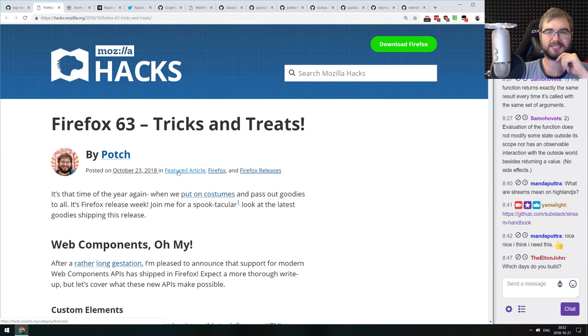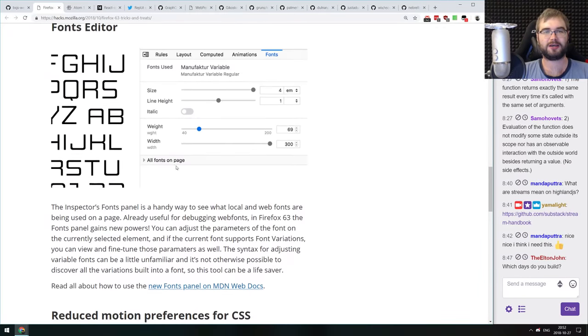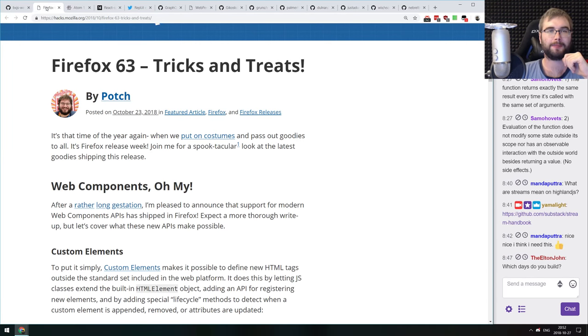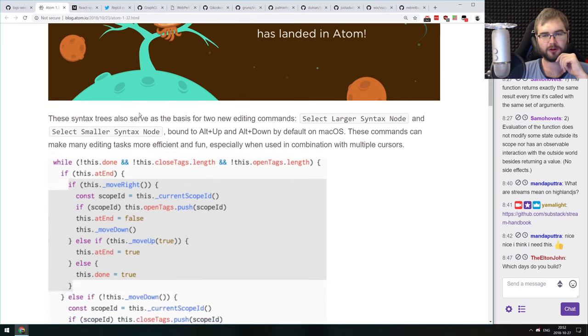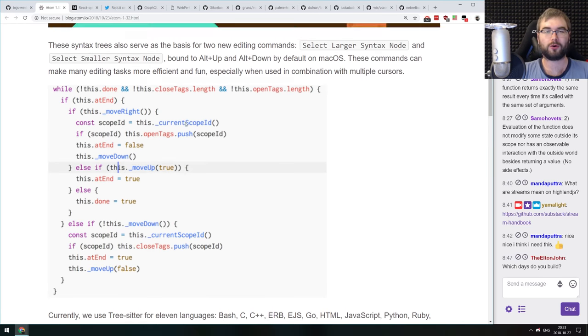Next release: Firefox 63, which features the major release of web components. Web components are finally in Firefox — we now have custom elements, Shadow DOM, and all related stuff. There's also a fonts editor in DevTools that looks quite amazing. Some additional minor improvements as well. If you're using Firefox for development, that's quite exciting. Next: Atom 1.32, which finally ships the tree-sitter parsing system enabled by default, making the editor way faster and more efficient than before. Really cool news for people using Atom. I'm curious how the Atom and VS Code situation will unfold since Microsoft finished acquiring GitHub.